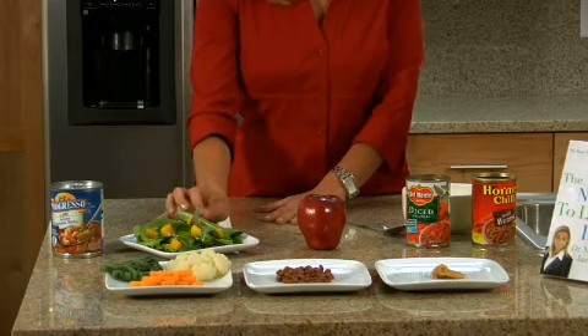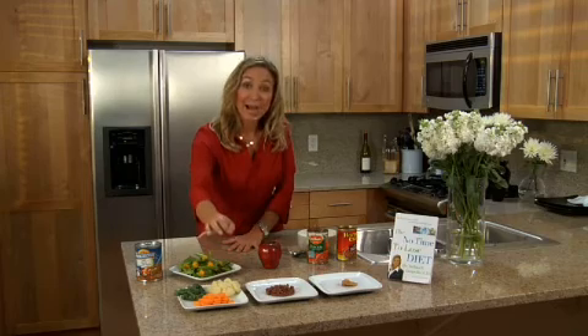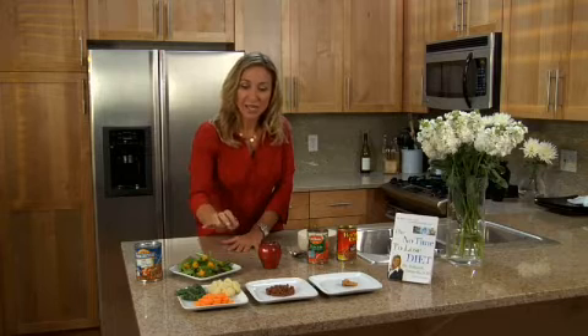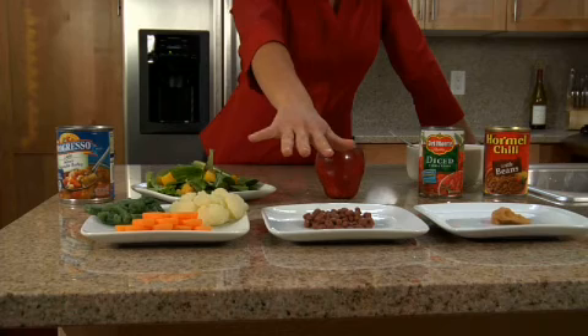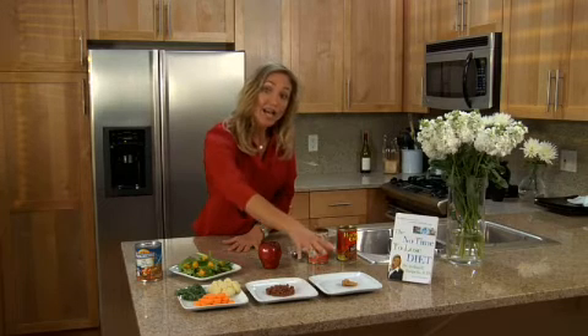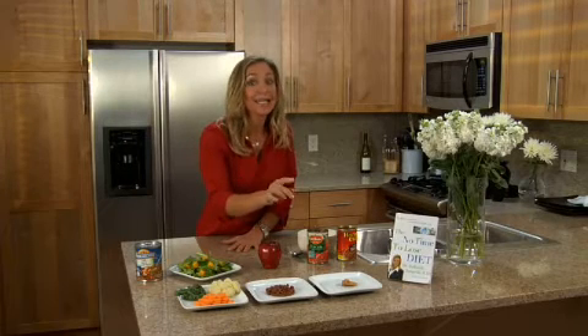So if you look at these three plates of food in front, each of them believe it or not has about the same number of calories. Shocking? It is kind of, isn't it? The idea is that fruits and vegetables have higher water content so per any given volume they have fewer calories. Medium energy density foods like beans and low fat protein have an average number of calories per volume, and high fat foods or high sweet concentrated processed foods have a lot of calories in a little volume.